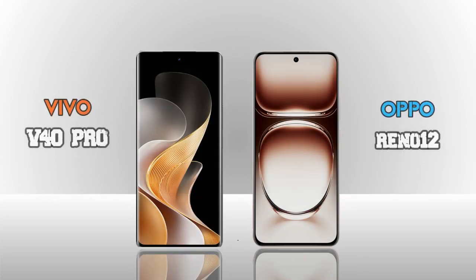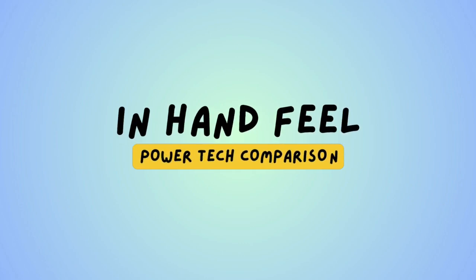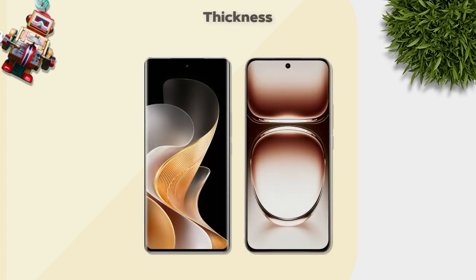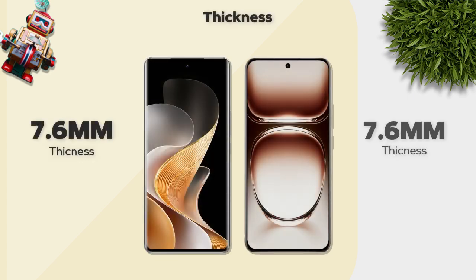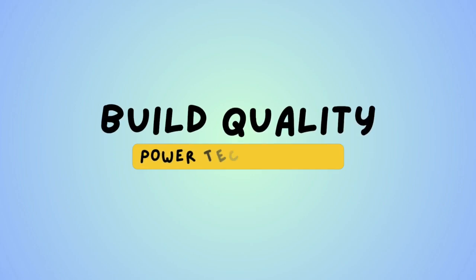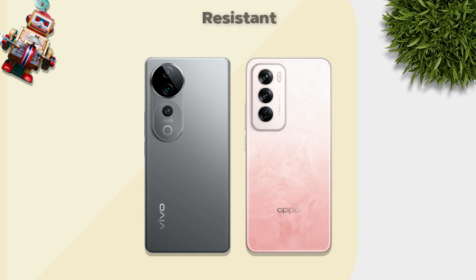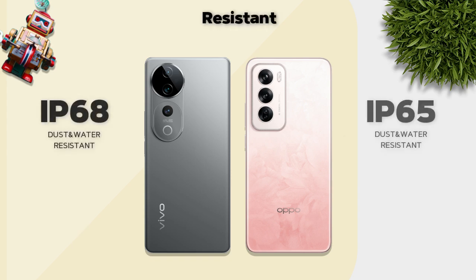Now we are comparing two models: Vivo V40 Pro and Oppo Reno 12. In hand feel, thickness is 7.6mm — same. Weight: Vivo 192 grams, Oppo 177 grams — Oppo is better. Build quality: glass back and plastic frame. Oppo has better build persistence with IP68 rating.